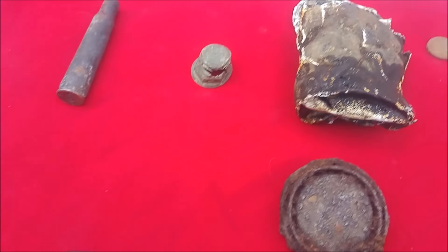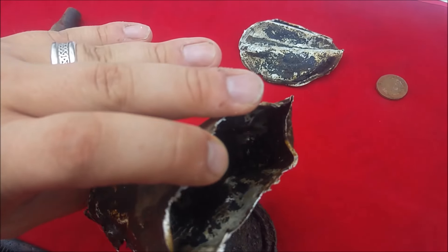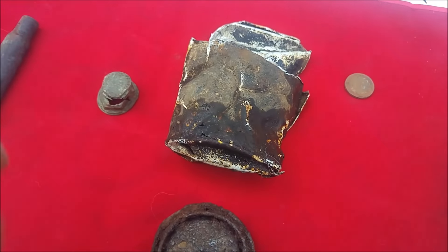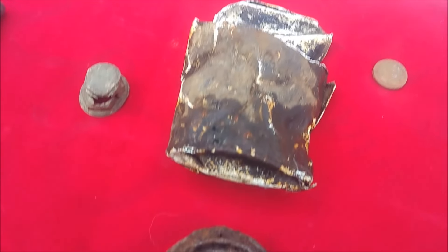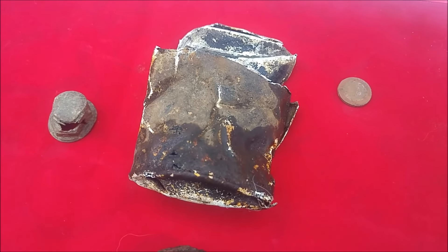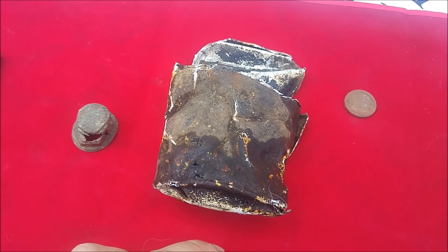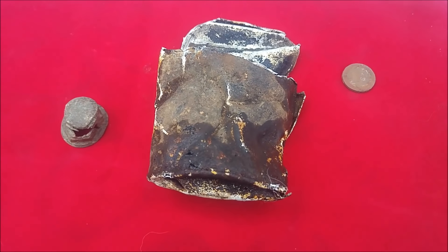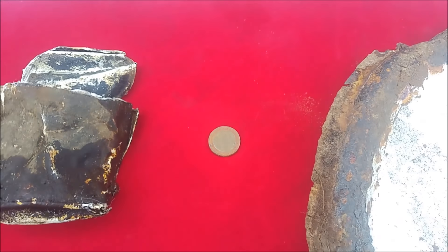Then we have the can, which has the black stuff inside. It's actually a fire starter tin can - it's called wood alcohol, which the US Army used to fuel their fires. And we have the Spanish euro, which is in bad condition but we can still appreciate it.